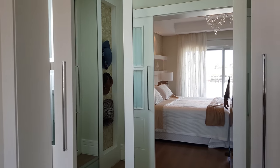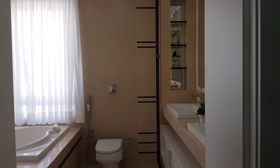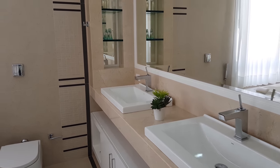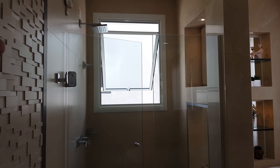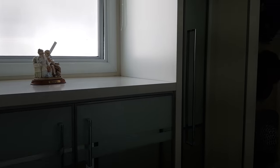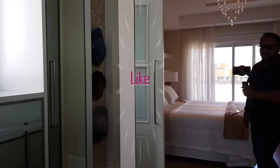Aqui então é o closet dessa suíte. Aqui um espelho grande, e à direita dois guarda-roupas grandes. O banheiro tem duas cubas, masculina e feminina. Aqui a nossa banheira de hidromassagem, prontinha para você vir usar. E aqui o box da suíte, prontinho também com chuveiro a gás. Mais esse lado aqui do closet — bastante espaço.